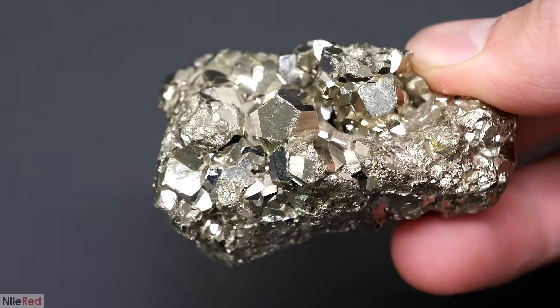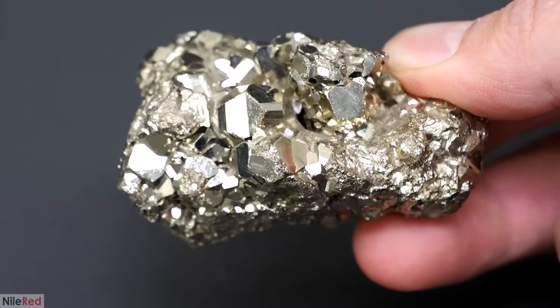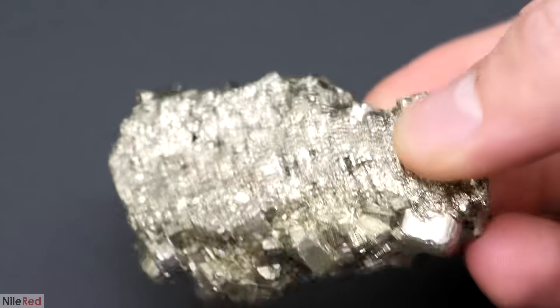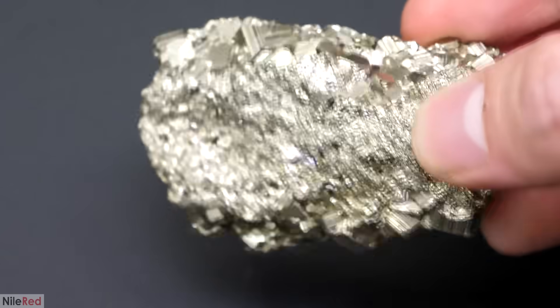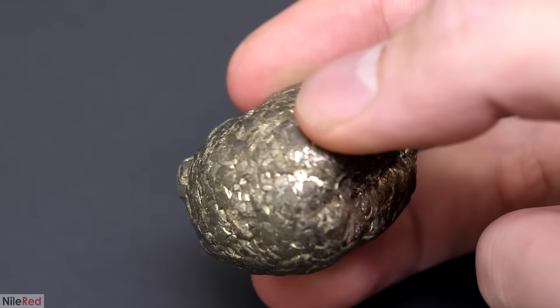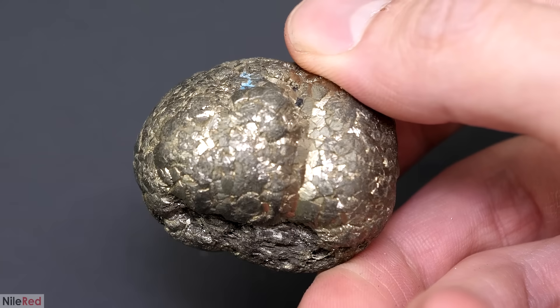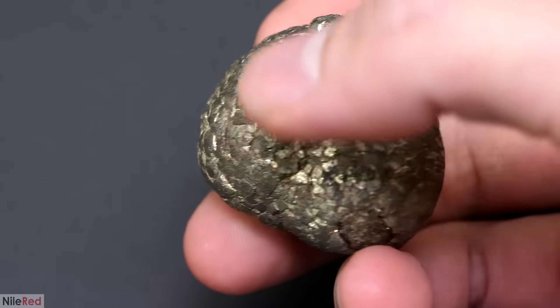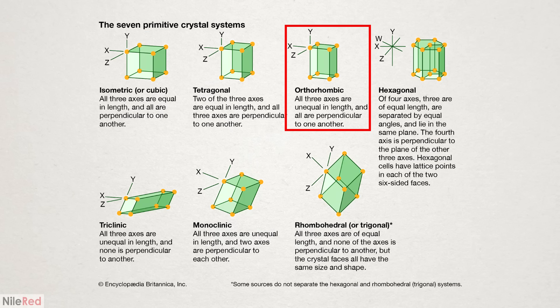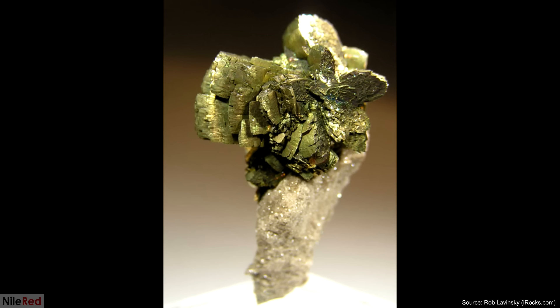However, impurities and the other conditions I mentioned earlier can alter how these units build on each other and affect the final appearance. So depending on where you are in the world and what the geological conditions are, it can look quite different. It is also possible for the iron disulfide to have a non-cubic unit cell — something called orthorhombic — and when this happens it forms a different mineral called marcasite. This one's a lot more brittle, less stable, and has a different color.